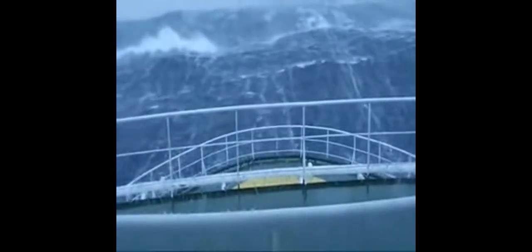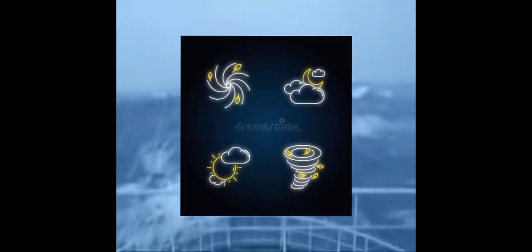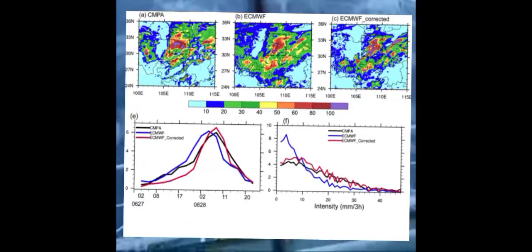During voyage and having a safe navigation at sea, we need to know all the information such as navigational warnings, meteorological warnings, meteorological forecasts, and so on.